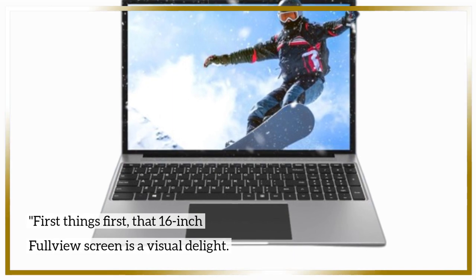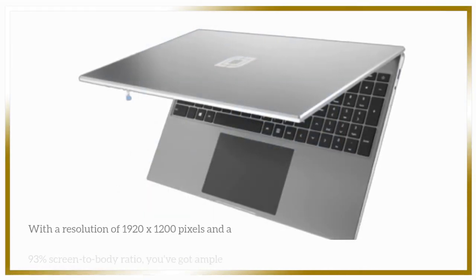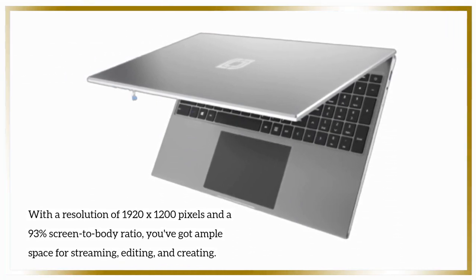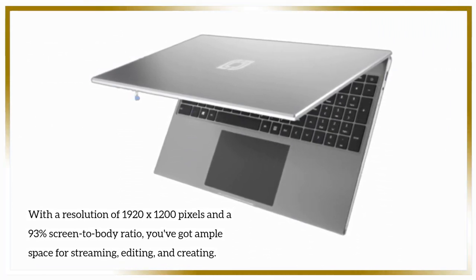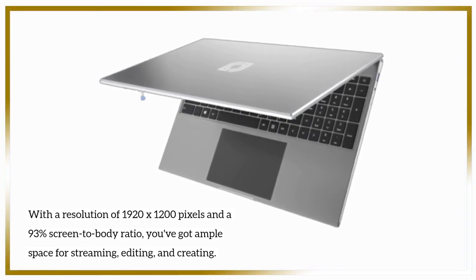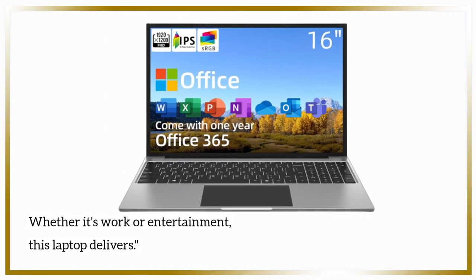First things first, that 16-inch full-view screen is a visual delight. With a resolution of 1920x1200 pixels and a 93% screen-to-body ratio, you've got ample space for streaming, editing, and creating. Whether it's work or entertainment, this laptop delivers.